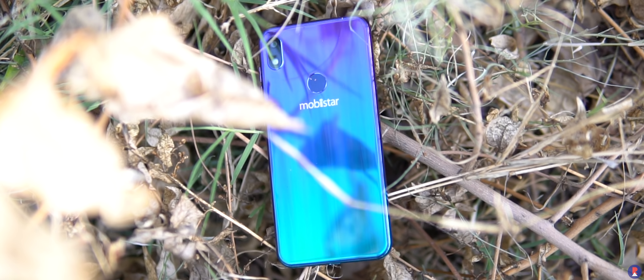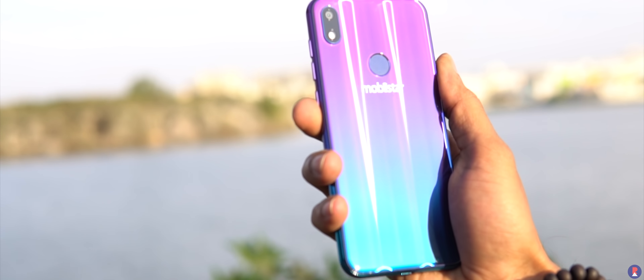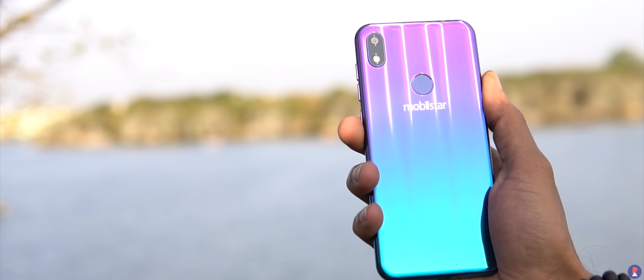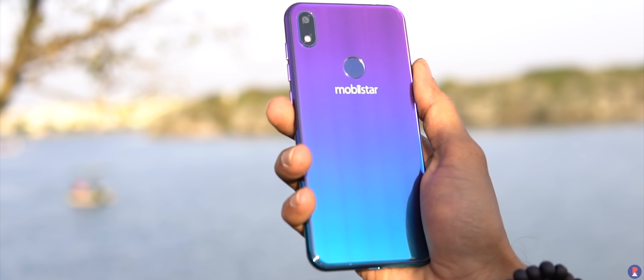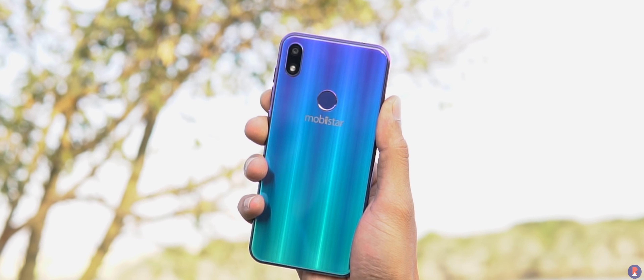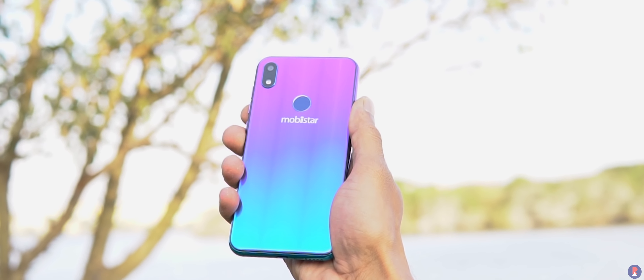At the back, the phone takes inspiration from Honor and Huawei devices but the gradient colour is something very unique. While other brands go for dual or tri-colour gradients, Mobistar seems to have a whole bunch of colours going on — blue to aqua to green to yellow to purple, all within the back panel depending on the light and angle. There are also blue and black colour options if you're looking for something more sober, but the gradient shine variant is the one to go for.